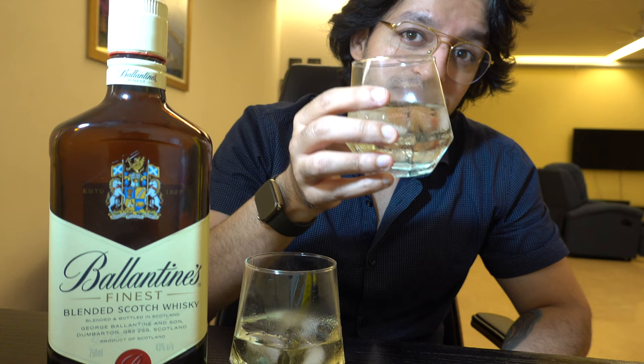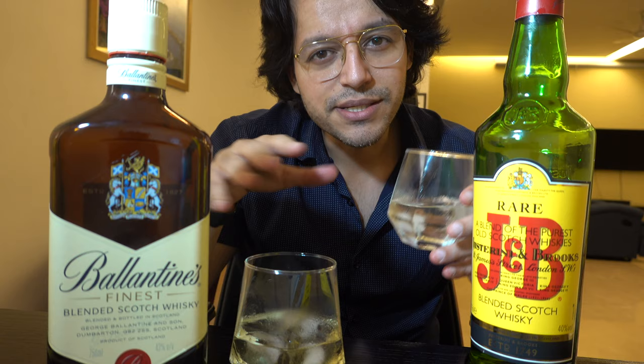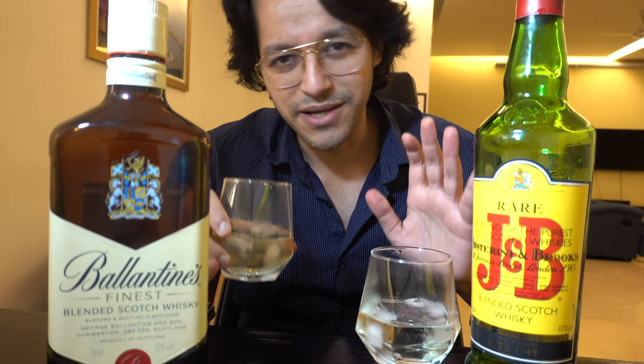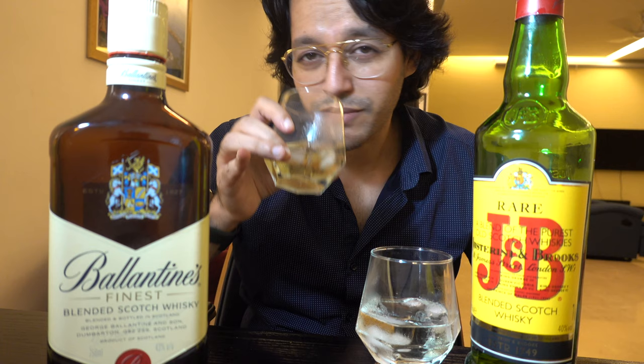Now let's talk about J&B. Cheers guys. I'm sure I'm drinking two of them and sometimes people get confused about which one is better. But on the basis of the first sip, Ballantines is pretty good. J&B — as I said — spirited, but it has a malted essence that I like, for texture. It's a creamy essence, a dry fruit texture. It makes it a little natural. Ballantines is a very bold drink. If you talk about flavor or aftertaste, J&B has a better essence.